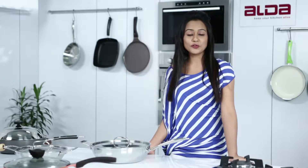Welcome to the world of Aalda cookware. We choose the best of oil, best of vegetables, best of spices.